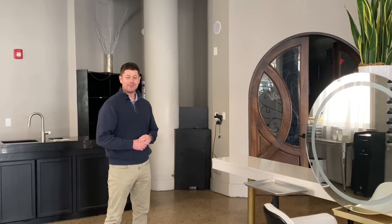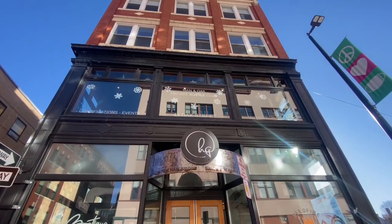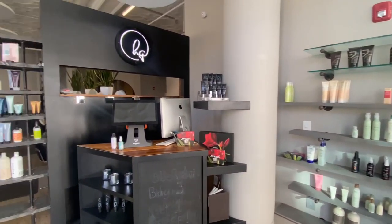Hi, I'm Mike Anderson with Malone Commercial Brokers. This is 44 Oak Street. We have a couple of commercial condos available for sale.